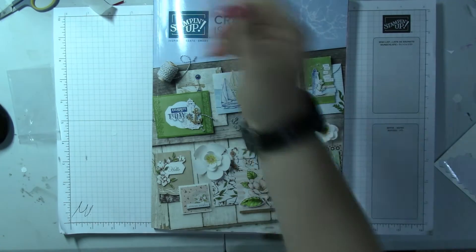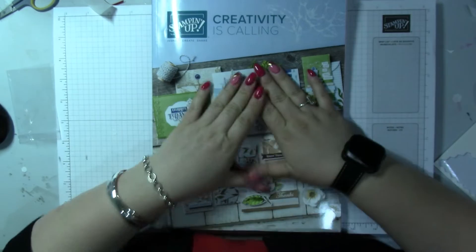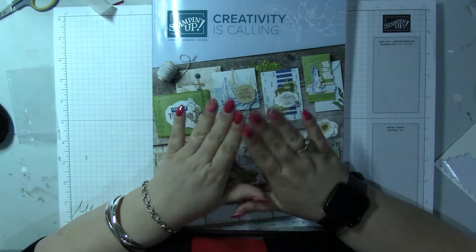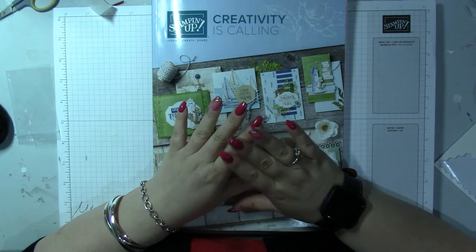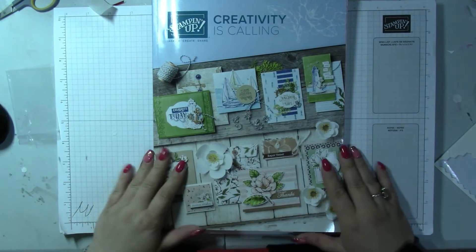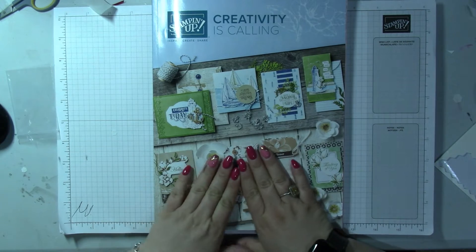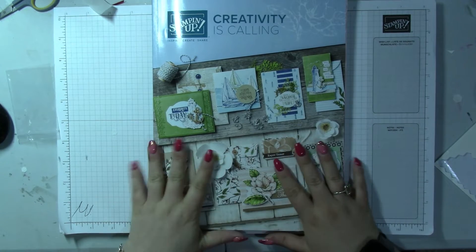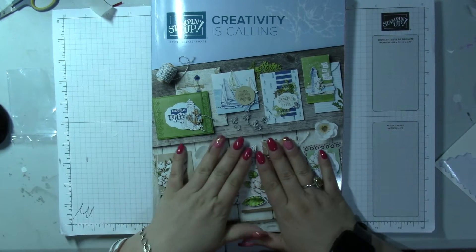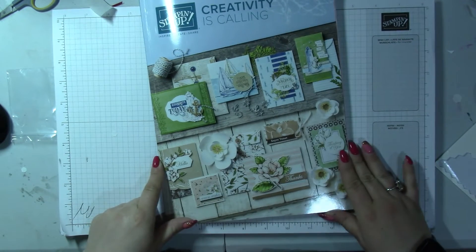Welcome to Crafting with Louisa. We have just had a fantastic weekend on stage in Telford where they have shared the catalogue and given you some goodies, so I'm going to show you that new catalogue.